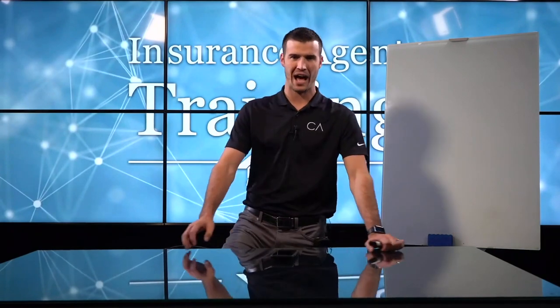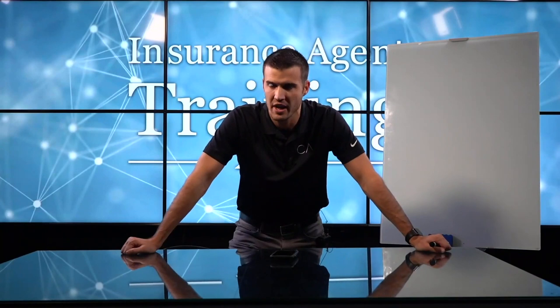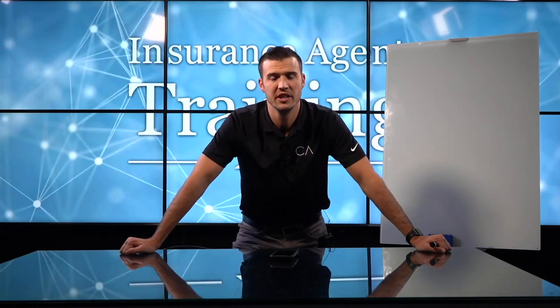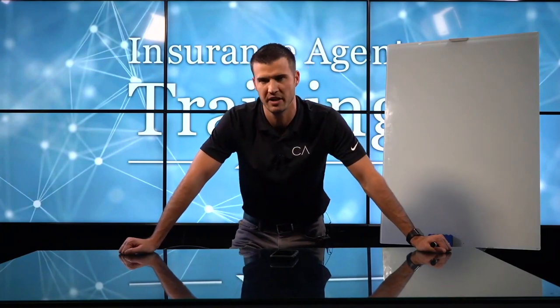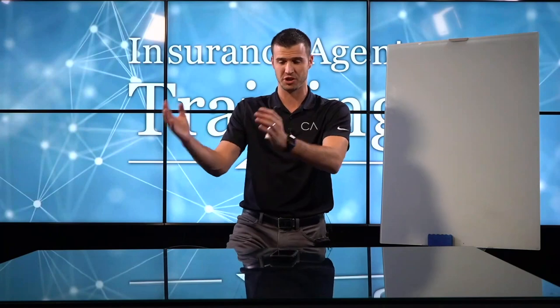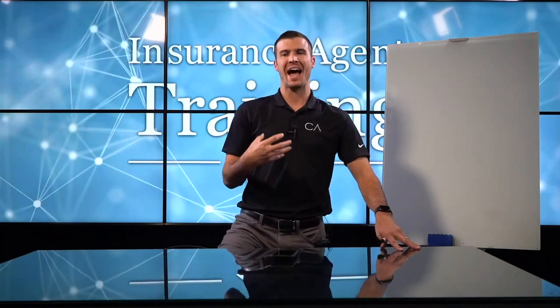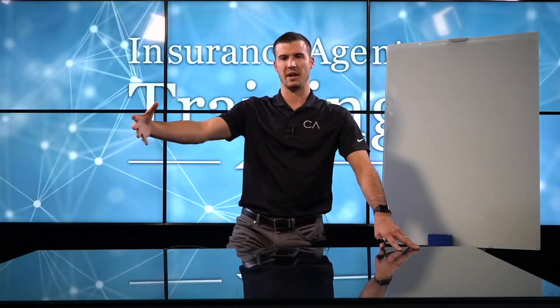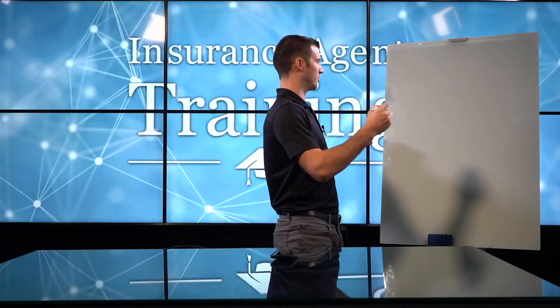I'm going to talk to you today about how to make $20,000 a month. We talk a lot about final expense, we talk a lot about Medicare, we even talk about call-ins for P&C through Google and a lot of different products. Today I want to talk about how to make $20,000 a month as a life insurance agent — not talking about final expense, I'm talking about actually selling term life insurance.